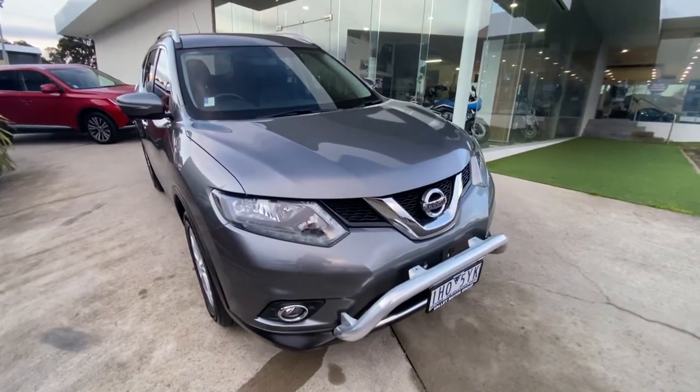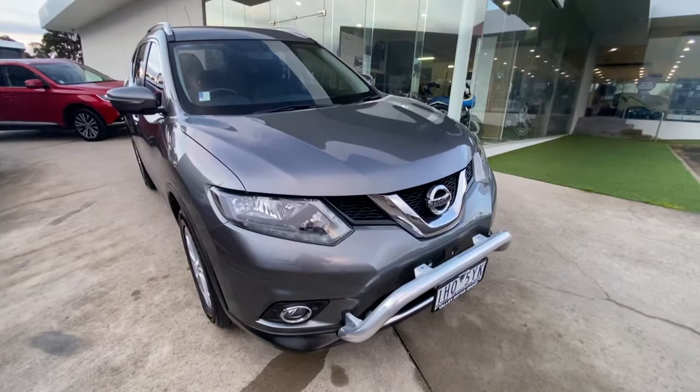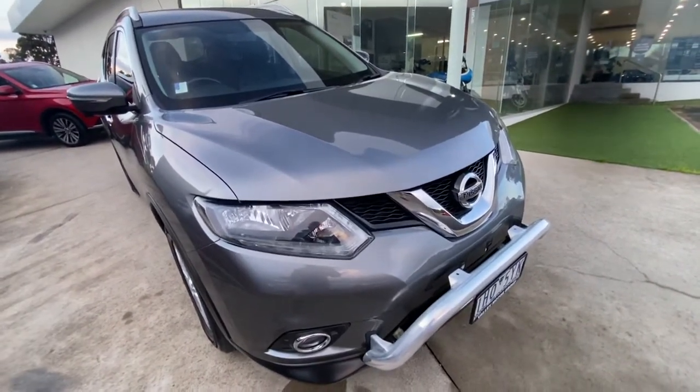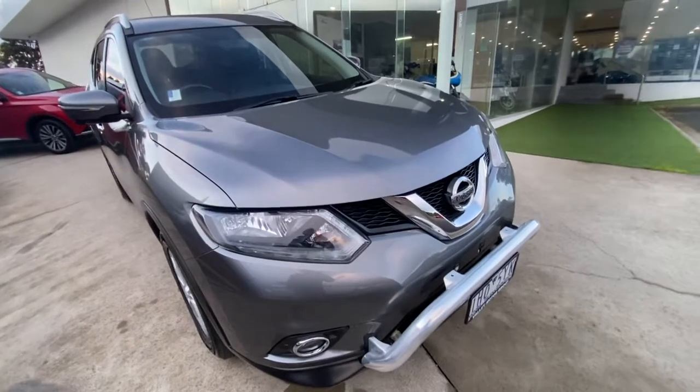Hi guys, welcome to Valley Motor Group. My name is Ben. I'd love to welcome you on a walk-around video on our 2016 Nissan X-Trail STL. This one here has just arrived and I'd love to show you through.